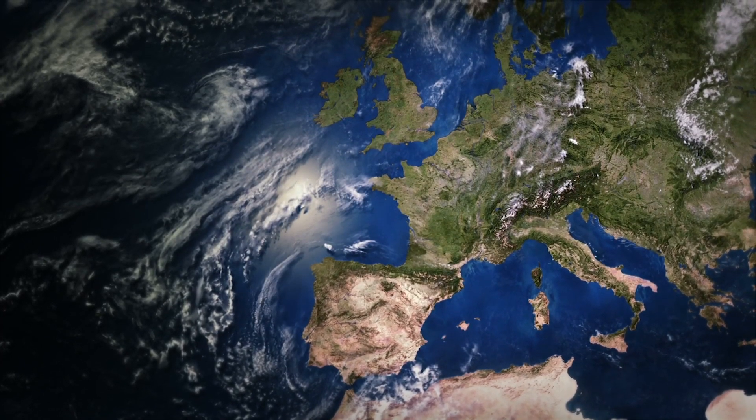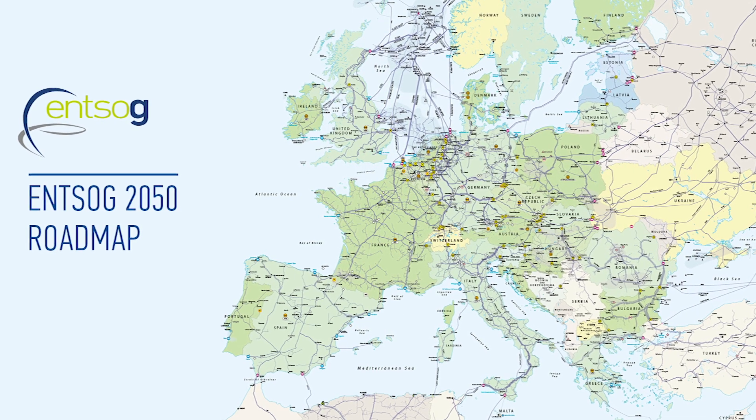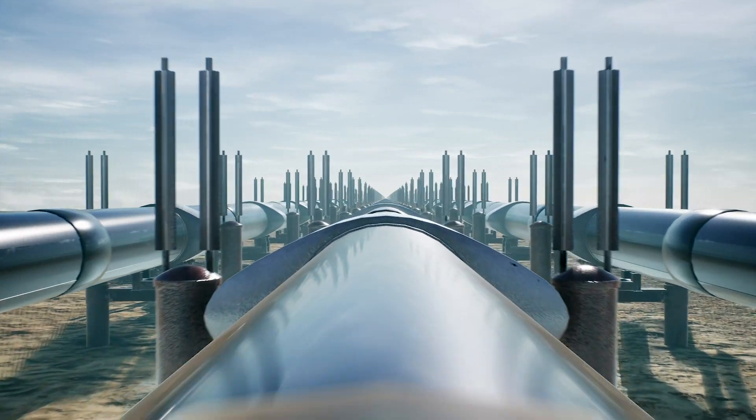The organisation in charge of these issues, ENTSOG, is established in Brussels. The role of the European Network of Transmission System Operators for Gas is to facilitate and enhance cooperation between national operators across Europe to ensure the development of a pan-European transmission system in line with European energy goals. Since it was created in 2009, ENTSOG has been delivering security of supply, competitiveness, and sustainability of the European gas networks.